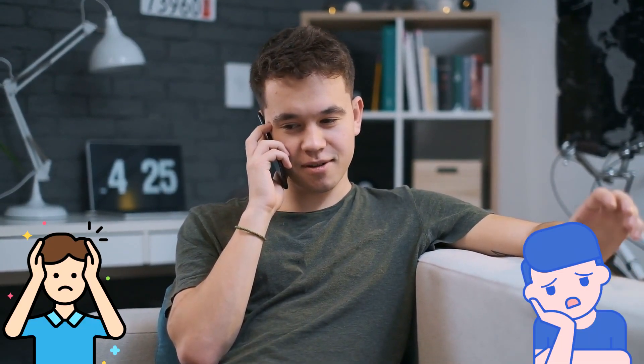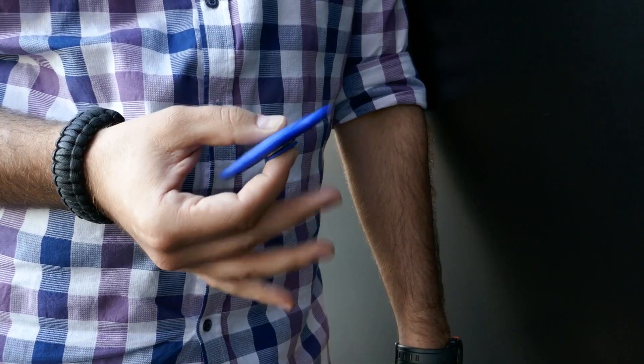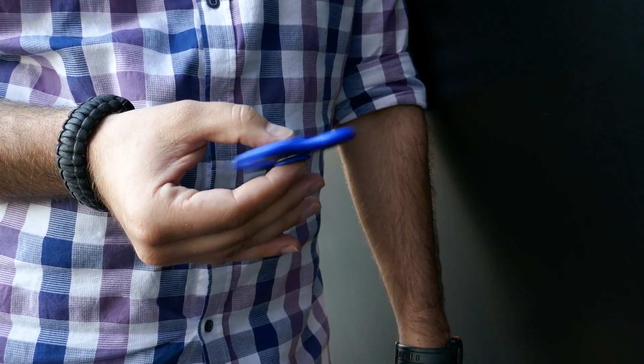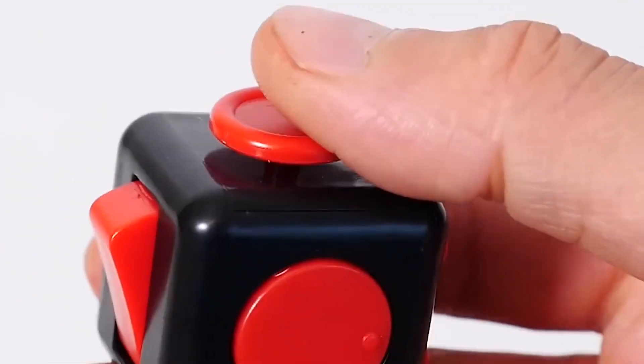Fidgeting is our body's natural response to anxiety or boredom. Some people like to tap their fingers to fidget, while others like to vibrate their feet when distressed. But all of these methods are from the past. It was until little gadgets like the fidget spinner were invented that hundreds of devices came onto the market to help you fight discomfort.